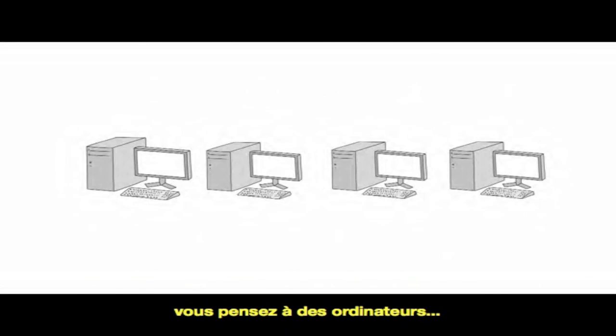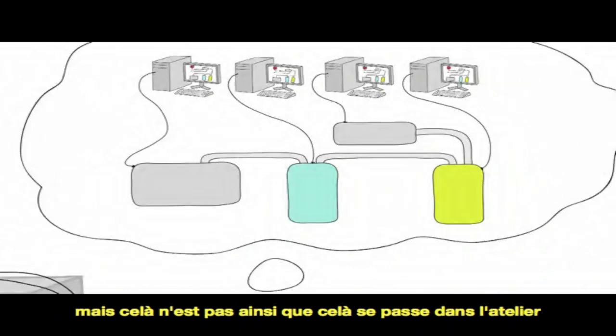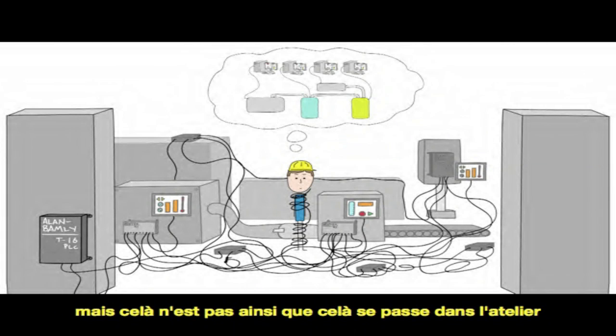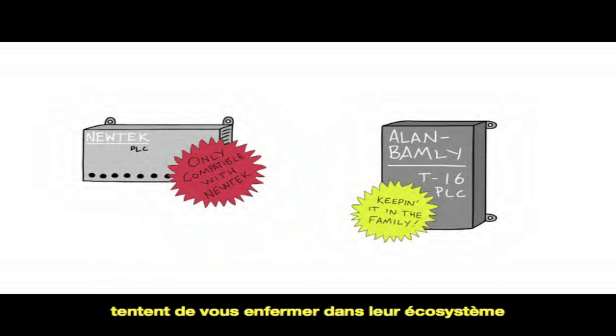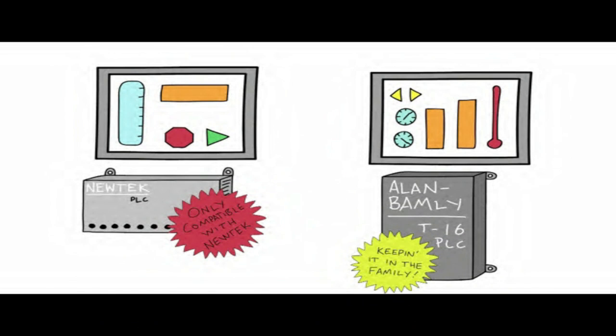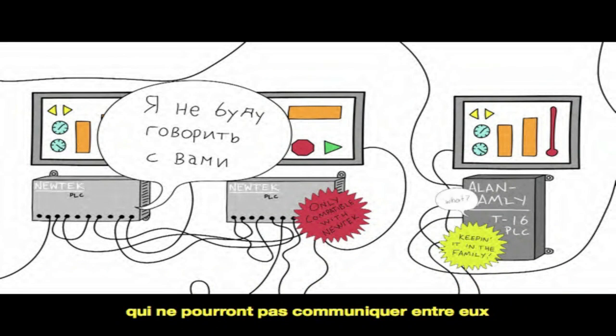When you think of modern manufacturing, you think of lots of computers running everything super efficiently. That is, unless you've actually worked on a plant floor. Because then you know that each of the major automation vendors are all trying to lock you into using their products, and since everyone really uses different software and hardware, you end up with a bunch of different pieces with a bunch of different versions that won't talk to each other.